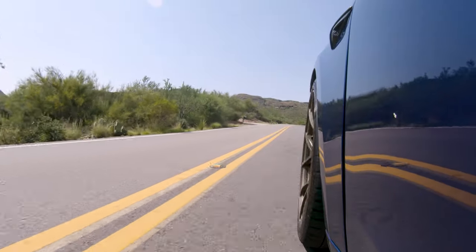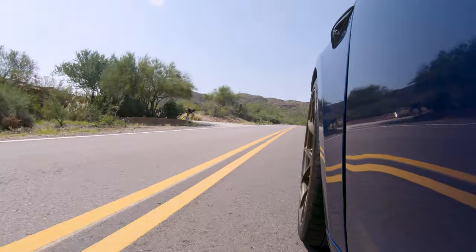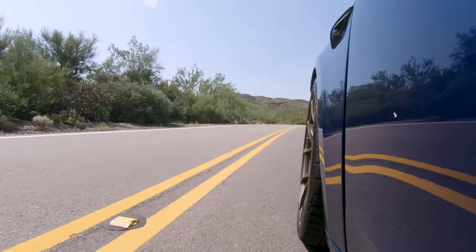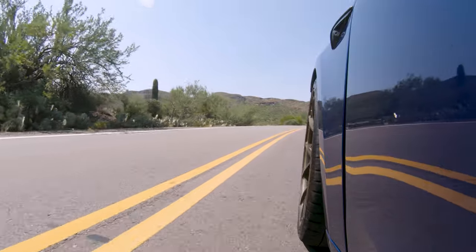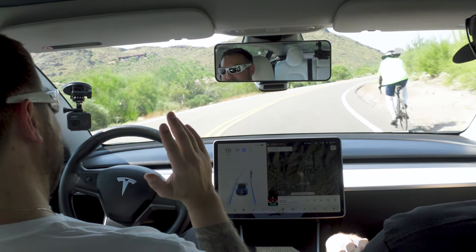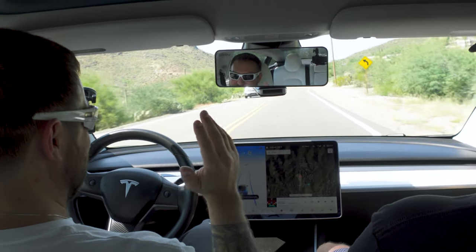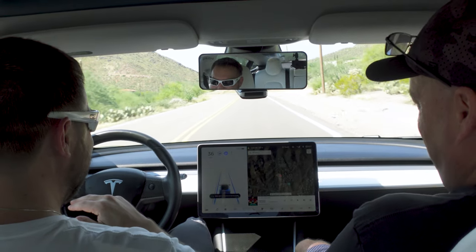I don't know what it's going to do with a cyclist because it has to keep you in the lane. It shows a cyclist on the screen — no hands, we're creeping. You might have to go around — oh no, it figured it out. I just don't want to be that Tesla that hits a person.